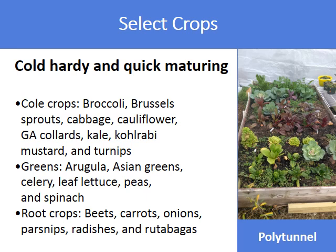The greens group are all cold hardy and they include arugula, Asian greens, celery, leaf lettuce, peas, and spinach. And lastly there are the root crops of beets, carrots, onions, parsnips, radishes, and rutabagas.